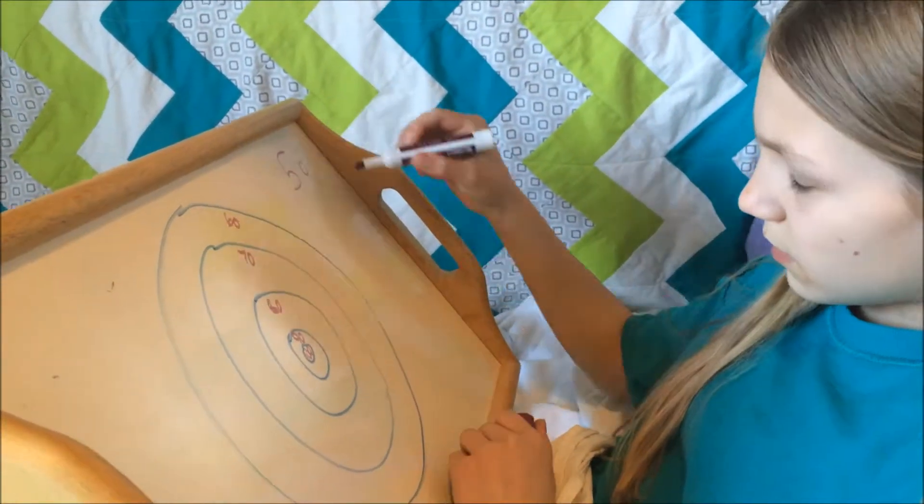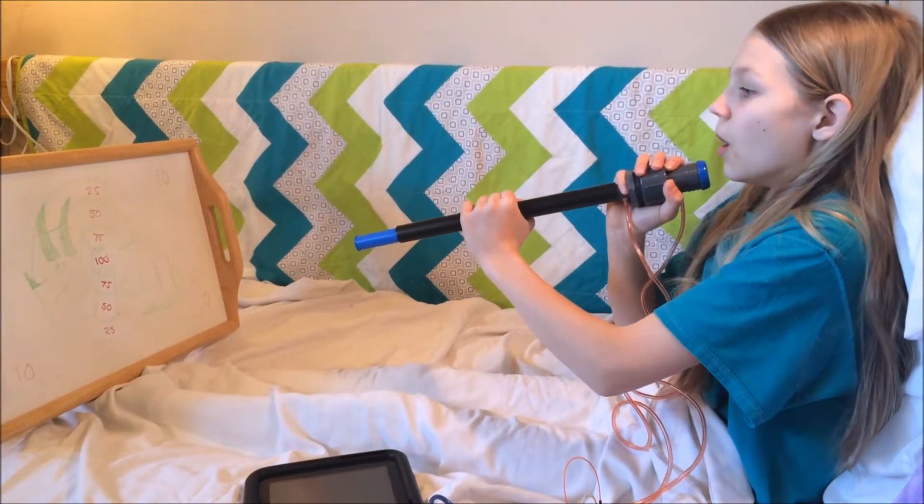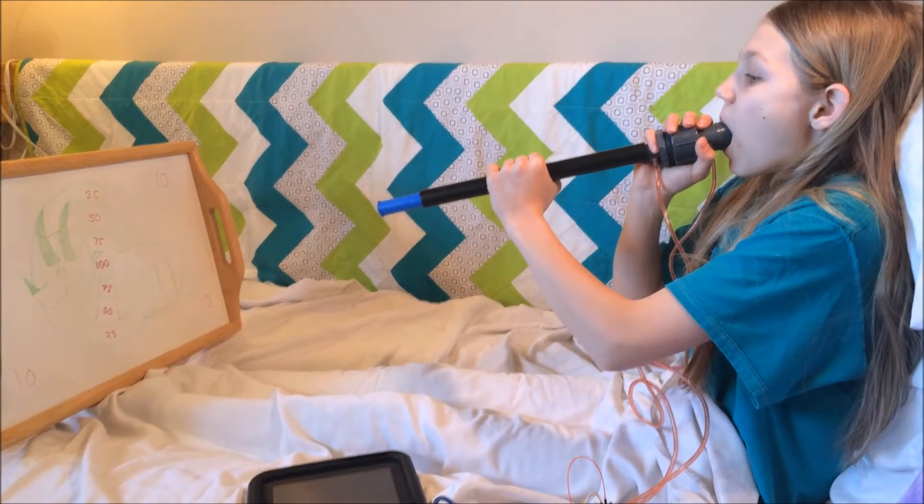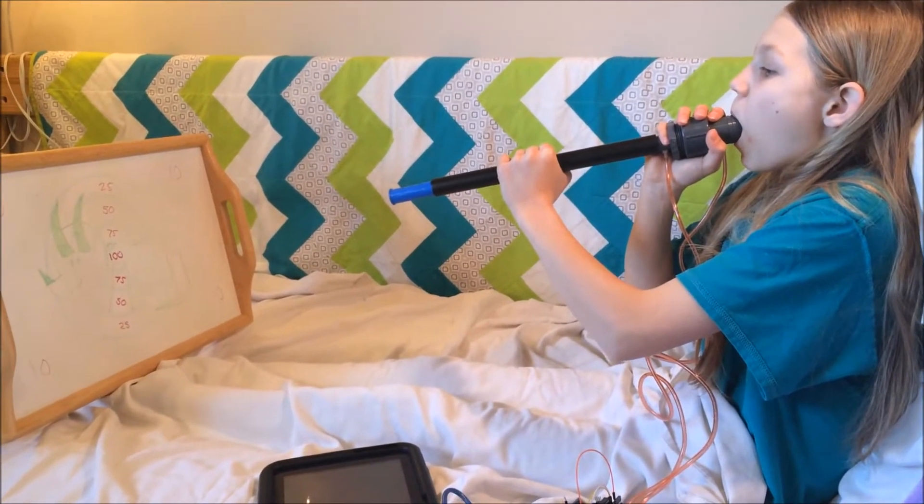To use my spirometer, you take in a deep breath of air, hold it in for a few seconds — which opens the alveoli at the end of the bronchioles — then you blast out the breath of air through the mouthpiece, causing the foam dart to fly out onto your target.